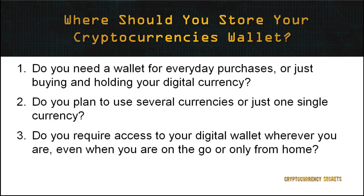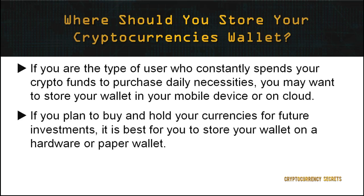This leaves us with an important question: where should you store your wallet which contains your crypto funds? This all depends on whether you are an active or passive user of cryptocurrency. To assess which user you are, answer these questions: 1. Do you need a wallet for everyday purchases or just buying and holding? 2. Do you plan to use several currencies or just one? 3. Do you require access to your digital wallet on the go or only from home? For instance, if you constantly spend your crypto funds on daily necessities, store your wallet on your mobile device or on the cloud. However, if you plan to buy and hold for future investments, it's best to store your wallet on a hardware or paper wallet.